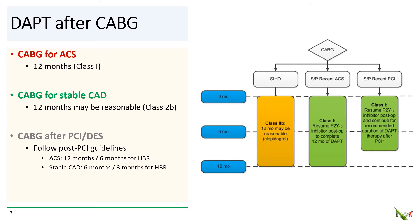Leaving PCI aside for now, what about CABG patients? For patients with ACS who get a CABG, DAPT should be continued for 12 months — this is a class 1 recommendation. For patients who get a CABG for stable coronary disease, 12 months of DAPT may be reasonable. And for patients who get a hybrid procedure or CABG after recent PCI, then the appropriate post-PCI DAPT duration would be applicable.